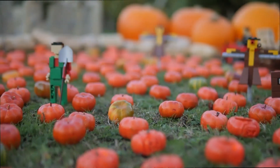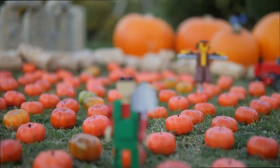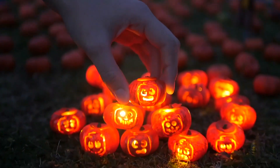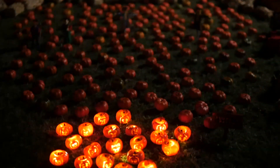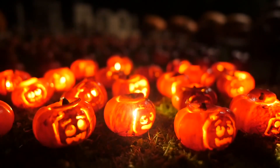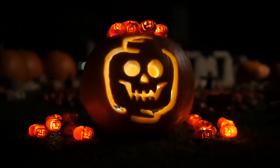The Halloween harvest scene features more than 200 of the festive squash, including a batch of miniscule carved jack-o'-lanterns. Created by renowned miniature artist Hedley Wigan, the tiny lanterns took over 60 hours to carve. Now that's dedication!